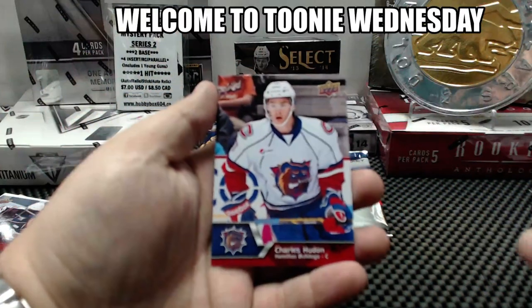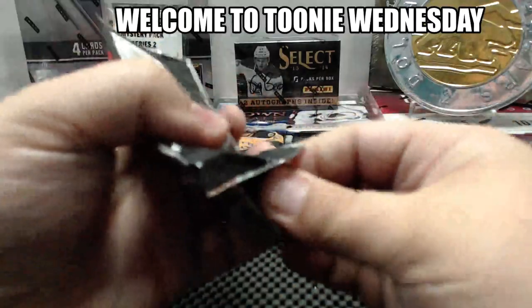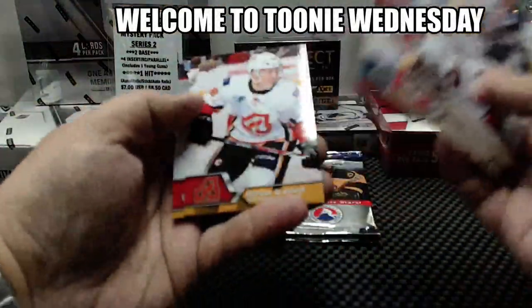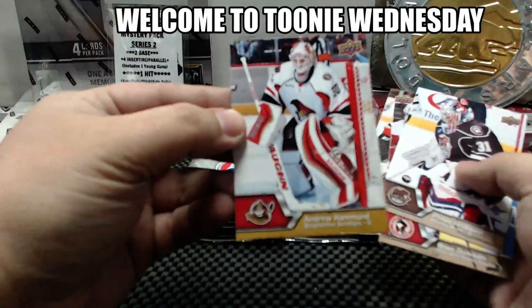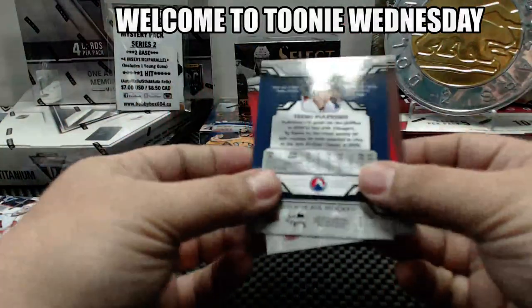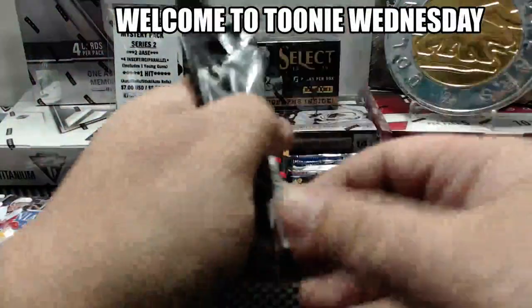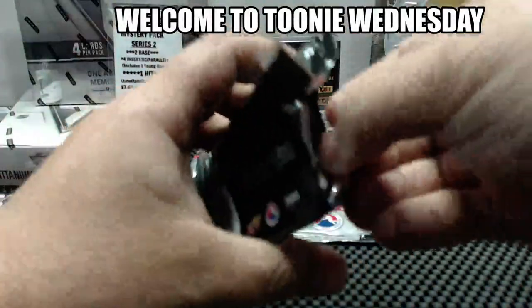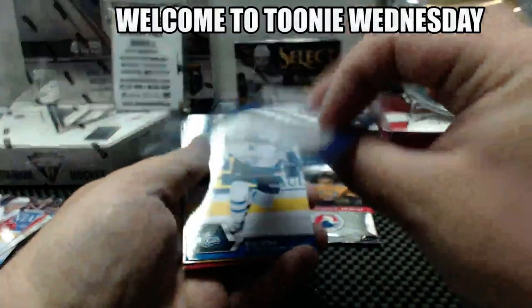Springfield Falcons has both autos so far — Columbus Blue Jackets affiliate. Kirby Reichel, and our short print is Charles Hutton for the Hamilton Bulldogs, Montreal Canadiens affiliate. Philip Grubauer. Timo Polikinen, Marcus Granlund, and Andrew Hammond short print for the Binghamton Senators.